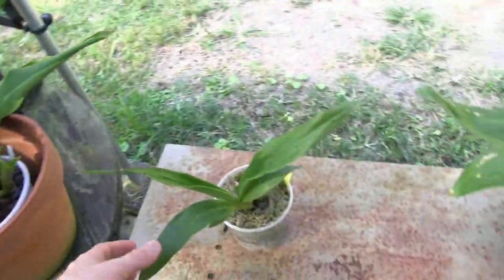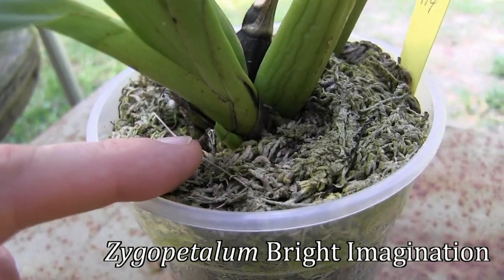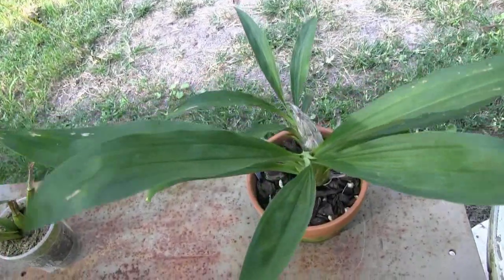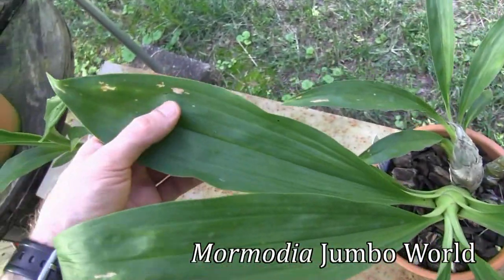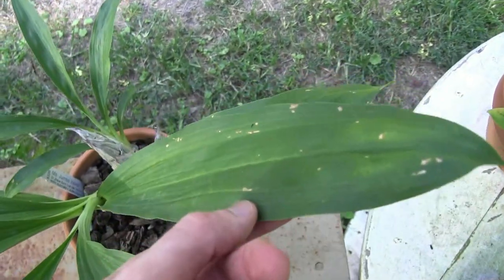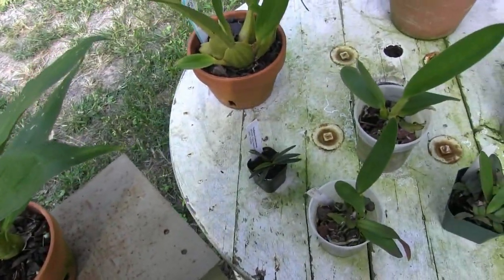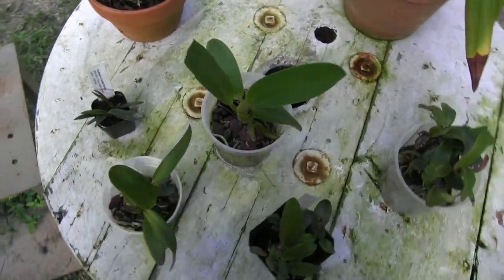Brassia is growing fine. Zygopetalum is putting out a new growth down here — this little guy. Hopefully this one will bloom; I have not had a lot of success with this one. This is Mormonia Jumbo World, and it has been attacked by something that likes to eat leaves. So I've gotten a little bit into insecticide with these — I've started sprinkling them with Imidacloprid. I'm trying to be careful with it, use it responsibly, and try to avoid killing any bees.